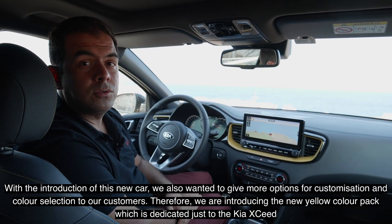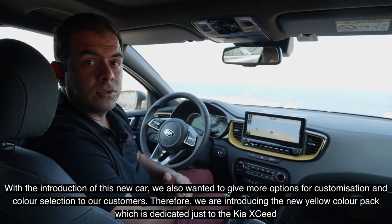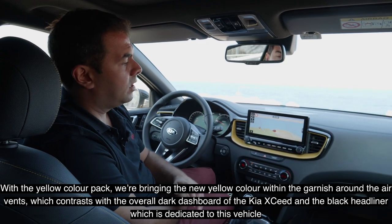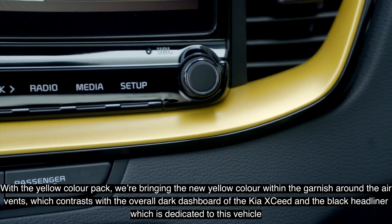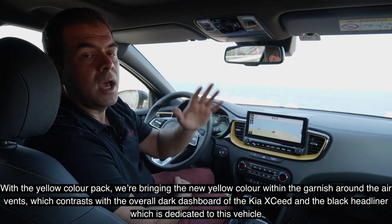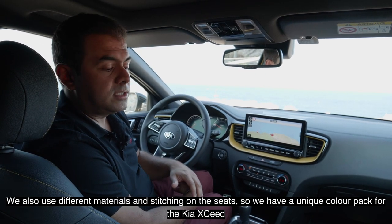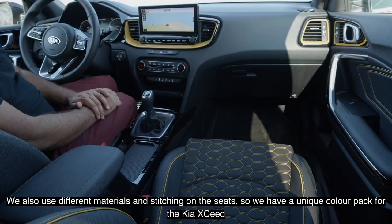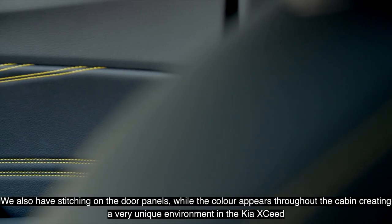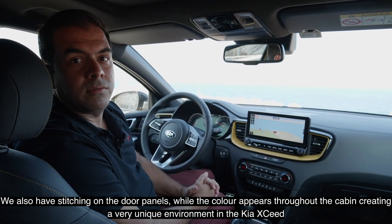With the introduction of this new car we also wanted to give more customization and color options to our customers. We're introducing the new yellow color pack dedicated just to the Kia XCeed. This brings yellow accents within the garnishes around the air vents, contrasting with the overall dark dashboard and the black headliner. We're also using different materials and stitching on the seats with a unique color pack stitching, plus stitches on the door panels — the yellow color appears throughout the cabin creating a very unique environment.